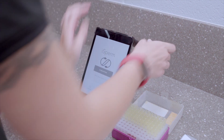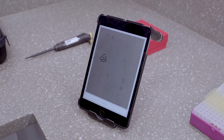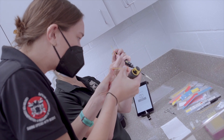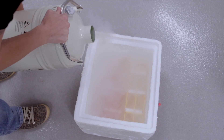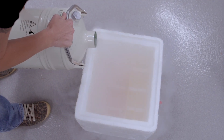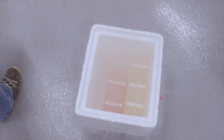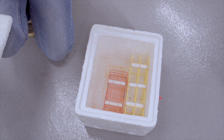The sperm sample goes into a computer-analyzed system — CASA — which helps us look at the motility, concentration, and how well the sperm is moving. We do a slow conventional freezing process. After we load the semen samples into the straws, they actually go into the refrigerator for about two hours. Then we take them out and drop them into liquid nitrogen, which is at negative 320 degrees Fahrenheit.